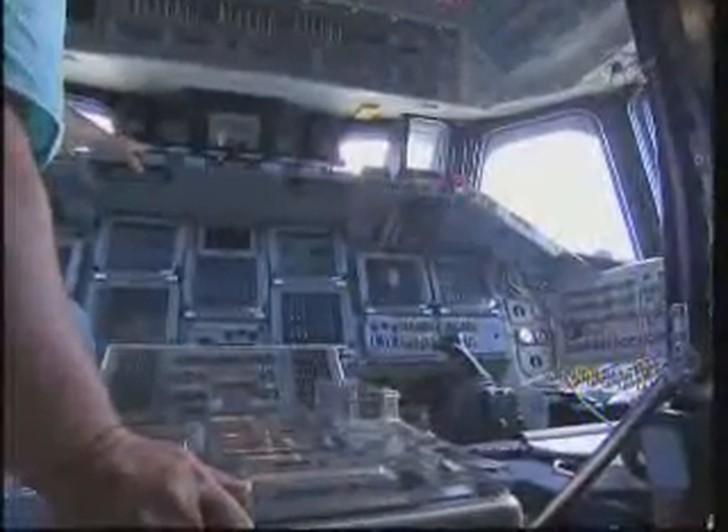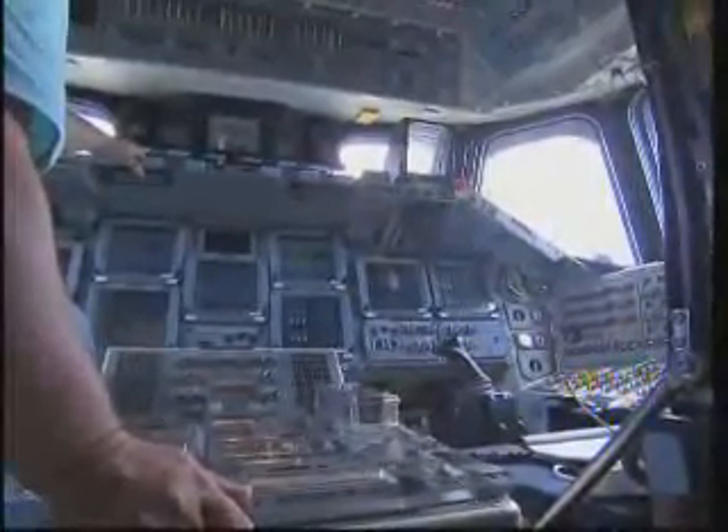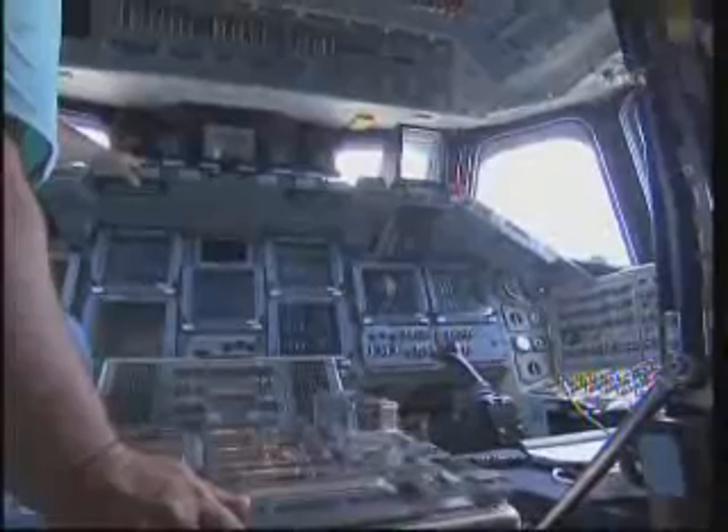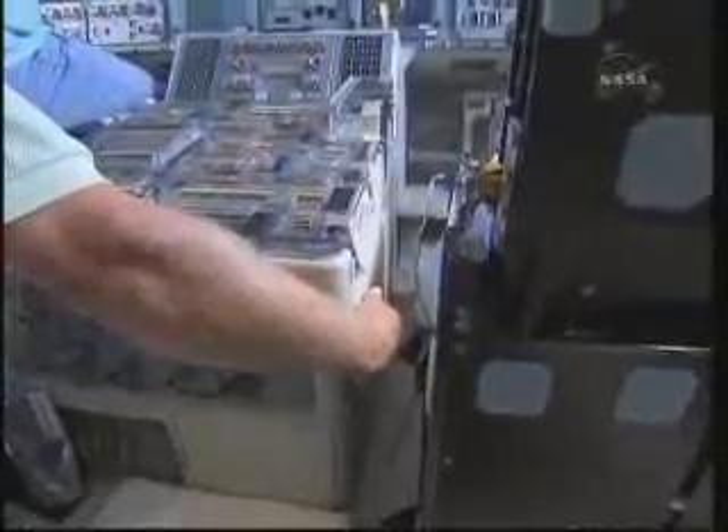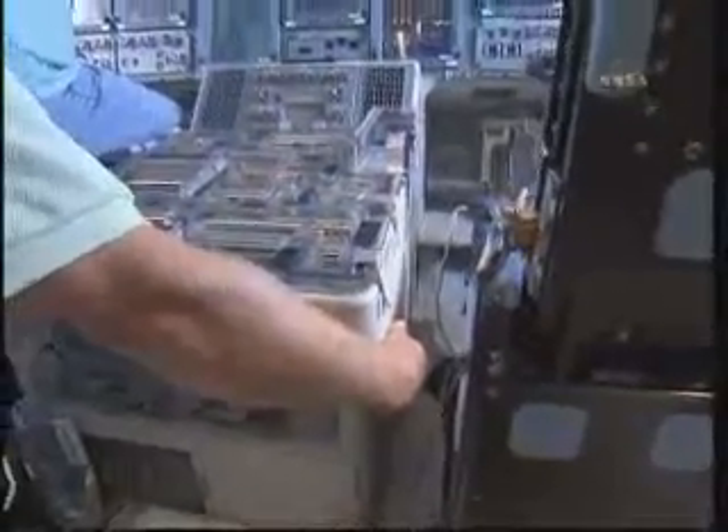Atlantis touched down on Runway 33 after 12 days in space, completing its STS-132 mission to the International Space Station. Inside the processing facility, Atlantis will be prepared for the unlikely event it is needed as a rescue spacecraft for the final planned shuttle flight, Endeavour's STS-134 mission.